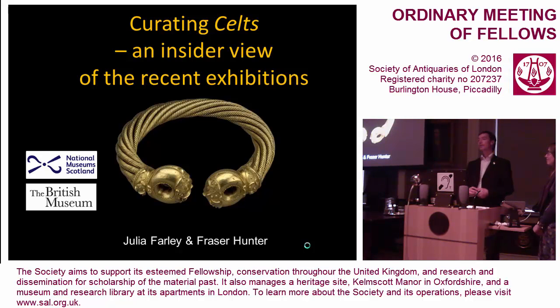Now the dust has settled and the last objects have rather regretfully been sent back to their rightful owners, we thought we could offer you a curator's eye view of the process — to talk about what we hoped to achieve, something of the behind-the-scenes compromises and opportunities, and at the end, our school report card for the Celts exhibition.